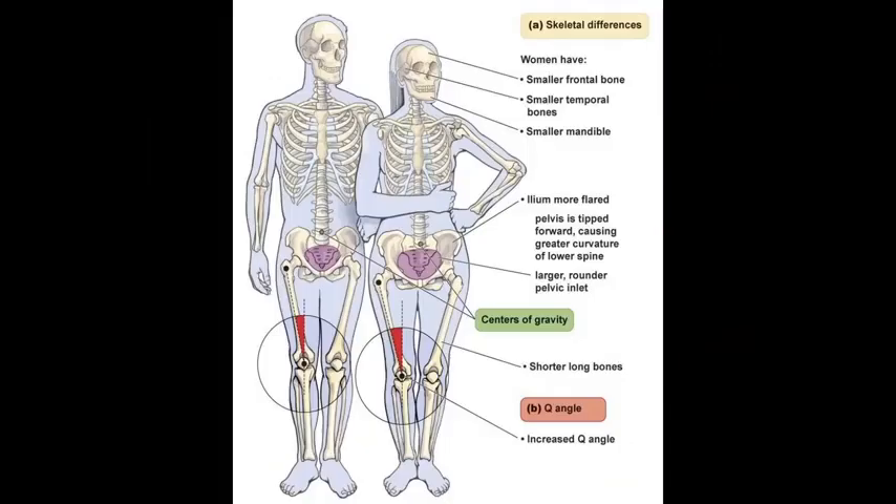Women have smaller frontal bone, smaller temporal bones, smaller mandibles — smaller everything. The ilium is more flared because the pelvic inlet is wider. The pelvis is tipped forward, causing greater curvature of the lower spine. A woman's pelvis tips forward because of the curvature in the lower spine.